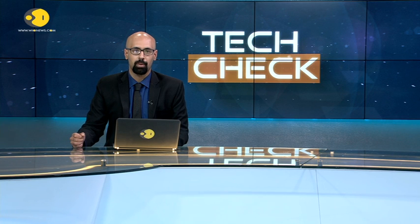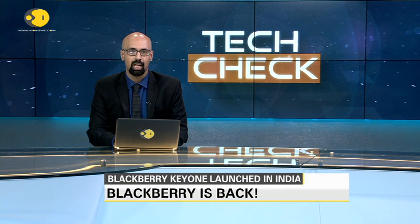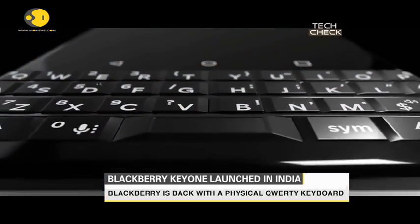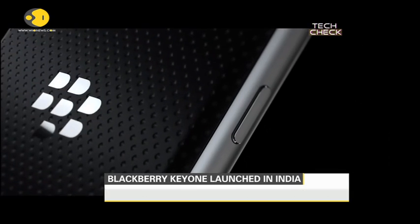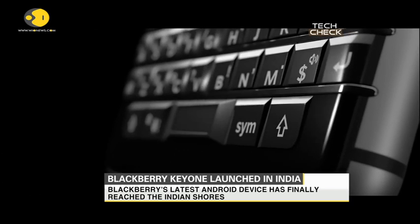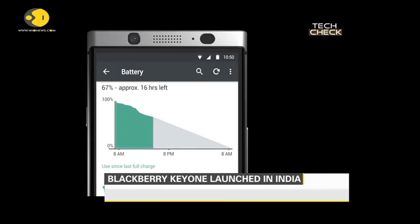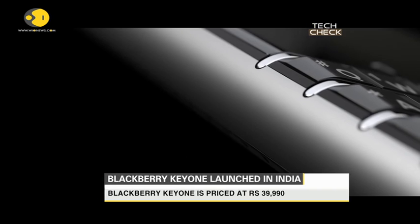Blackberry, the once mighty Canadian smartphone brand that was popular with business executives, legal professionals, journalists, and government officials, is back — this time with a physical QWERTY keyboard-based phone. Blackberry launched its KeyOne smartphone in India earlier this week, priced at 39,990 rupees. It will be exclusively available on Amazon India starting August 8th. With the KeyOne, Blackberry has adopted an Android operating system in an attempt to stay relevant in the Indian smartphone market.